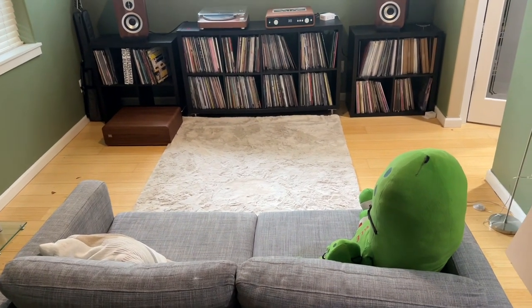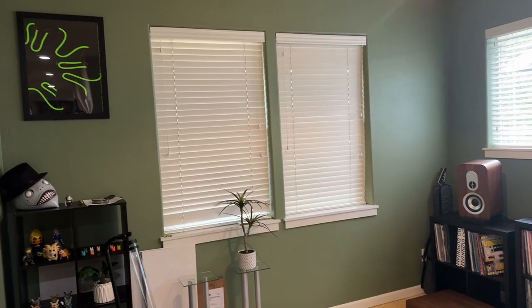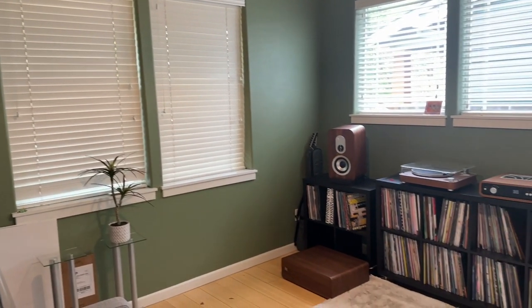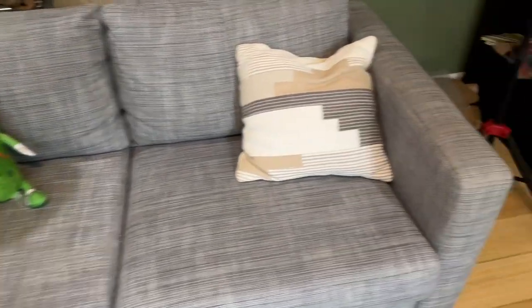Then I got to thinking: my downstairs dining room was basically just storage for records, boxes, whatever it may be. It was not being utilized to the room's full potential. So it struck me — what if I made a second listening room?